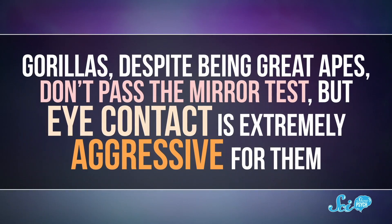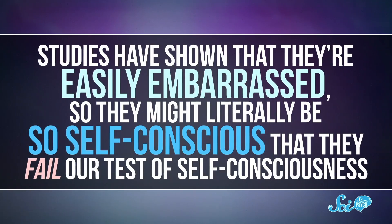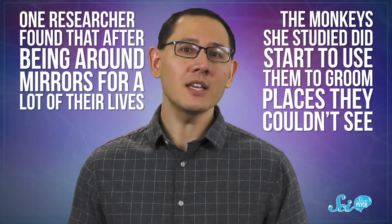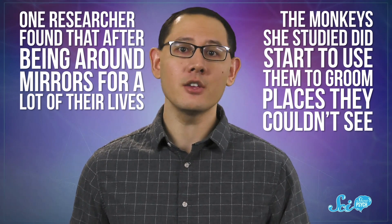The test is also just weirdly unreliable. Gorillas, despite being great apes, don't pass it — but eye contact is extremely aggressive for them, and studies have shown that they're easily embarrassed, so they might literally be so self-conscious that they fail our test of self-consciousness. Also, humans don't always pass it. Kids as old as six from non-Western cultures sometimes don't, despite the fact that there are usually mirrors where they're from, and they obviously have a sense of self. And although monkeys have traditionally failed, one researcher found that after being around mirrors for a lot of their lives, the monkeys she studied did start to use them to groom places they couldn't see — they just needed more time to learn how to use them.